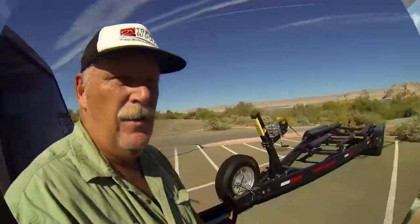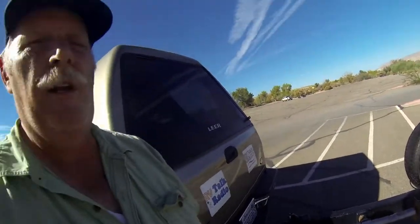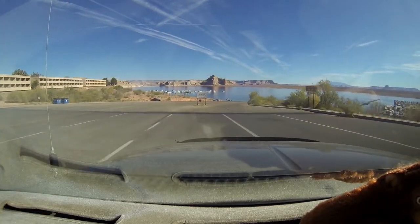Got the trailer all hooked up — it's been stored over here for a while. She's ready to roll. Let's go get ourselves a boat. Now that I have the boat trailer attached, I have to drive down a very long boat launch.